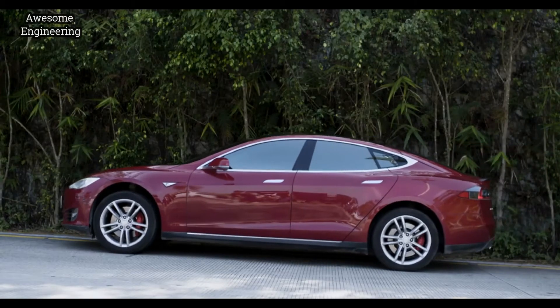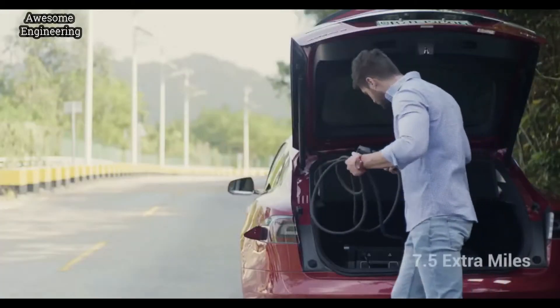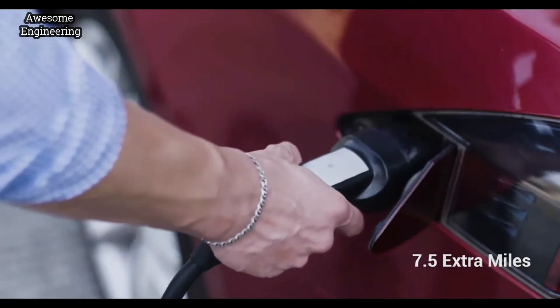You can even use it as an emergency backup for powering your electric vehicles, giving up to 7.5 extra miles on a single charge.